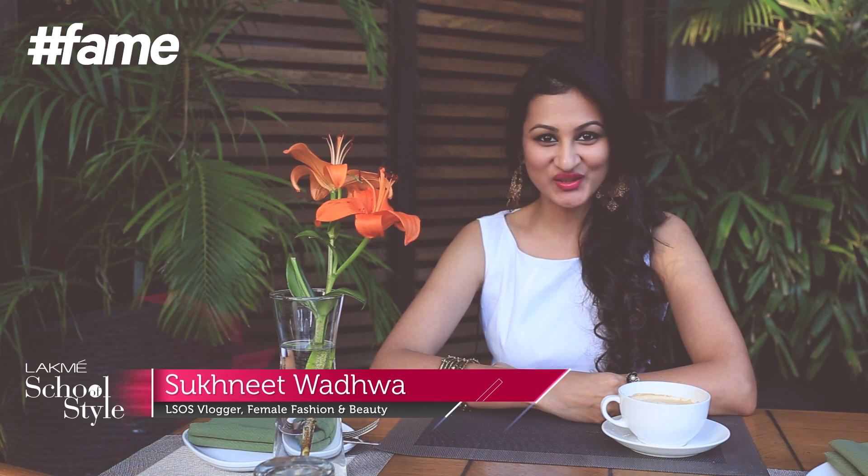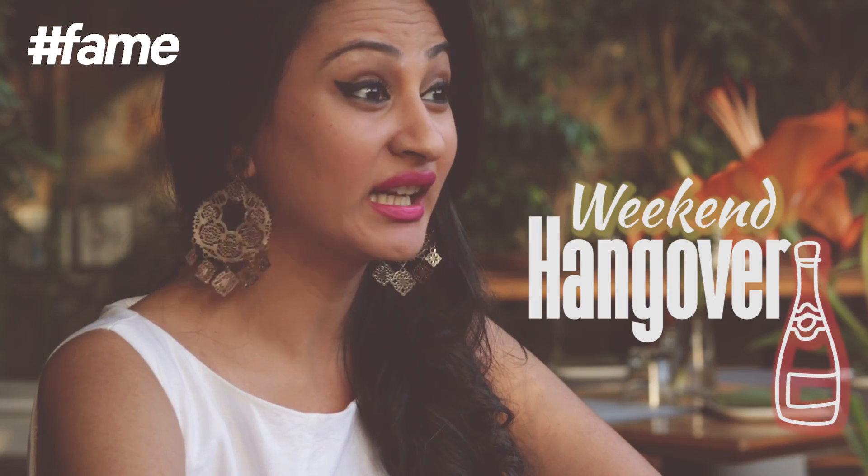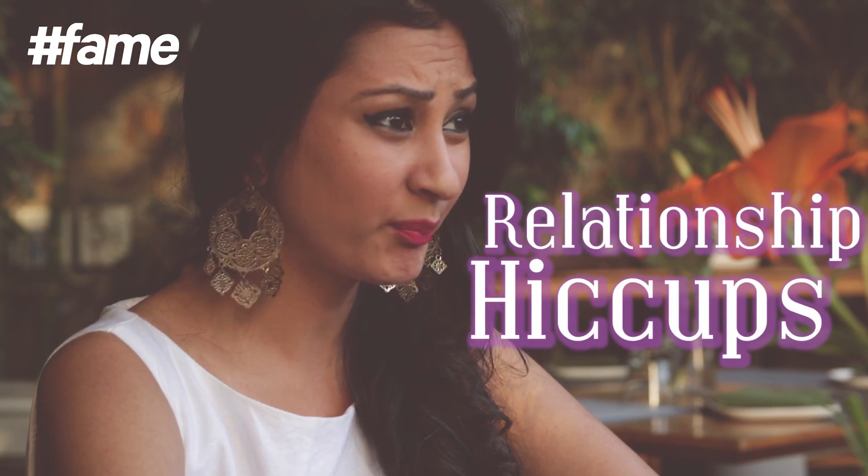Hey guys, welcome to Rakmas School of Style. I'm your fashion and beauty vlogger Sukhnees Wadhwa. After long working hours, weekend hangovers, relationship hiccups or even uninvited guests — who has the time to follow a religious workout and shed those junk cravings? So today I'm going to tell you how to look sculpted without hitting the gym.